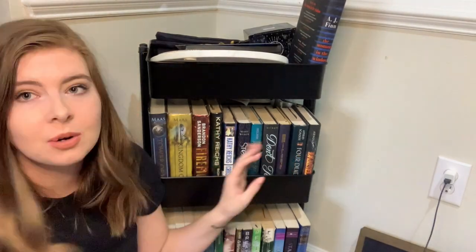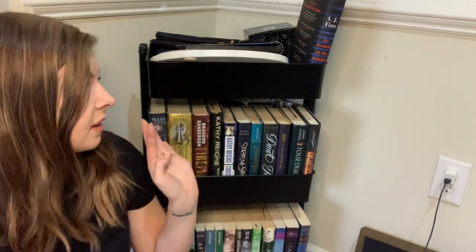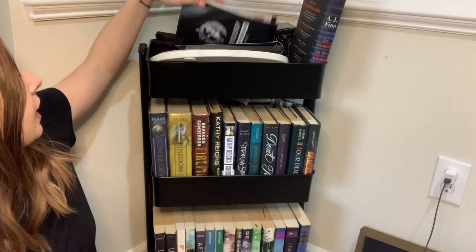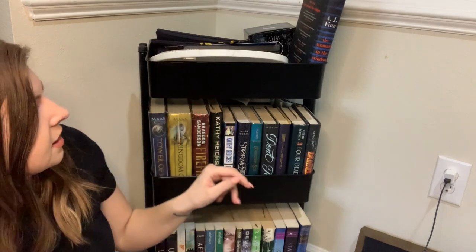I don't count these books. I have a spreadsheet of every book that I own, whether I've read it or not, and all these stats about it, and I don't put these books on that spreadsheet. So let's just go through from top to bottom. Up top here we have some Bookstagram props, some Fairyloot things that I haven't figured out what to do with yet, some random things like that, and then my most recent book that I DNF'd, which is The Woman in the Window.